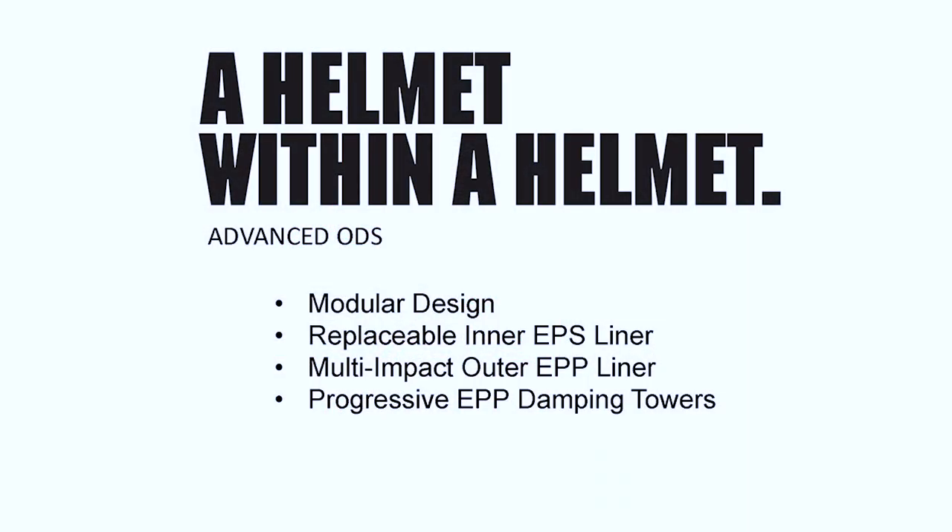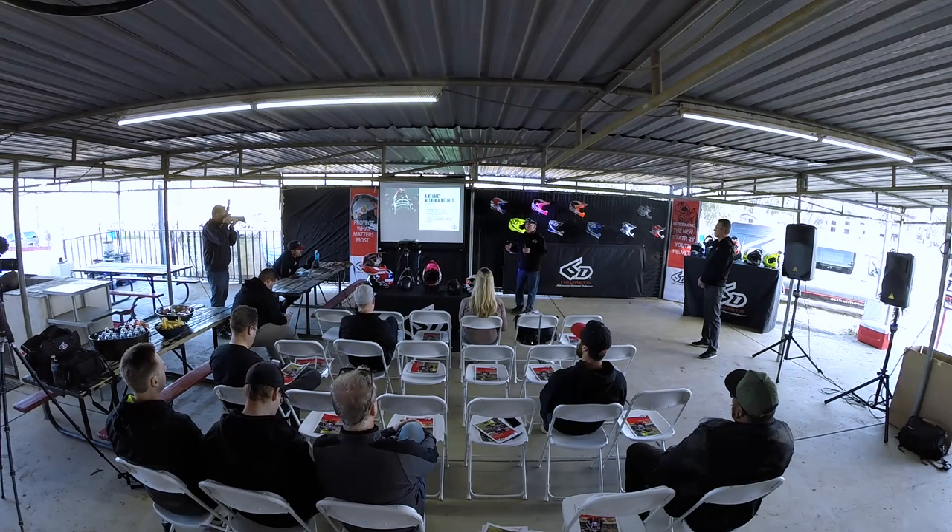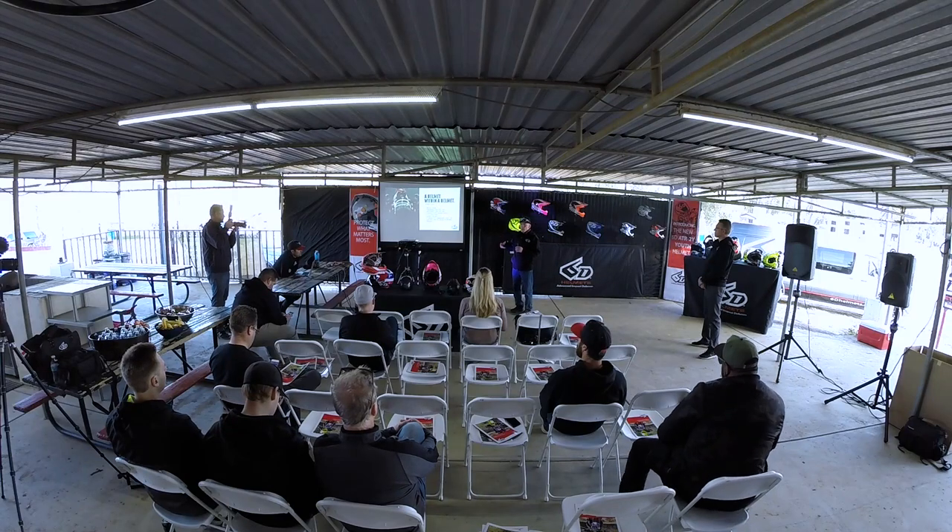The ATR2 Youth is a modular design because we designed it from the beginning to be rebuildable. With the ATR1, we didn't have that in mind, but as we felt the pain of our customers damaging their helmets early on and knowing it's an expensive helmet, we found that we could rebuild the helmets and started a rebuild program. To big success for our customers, we decided to incorporate that rebuild feature in the design of the ATR2.